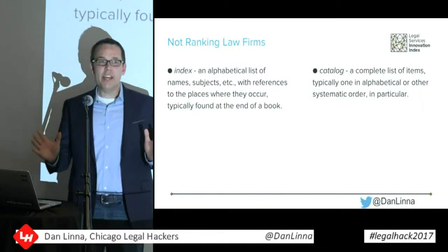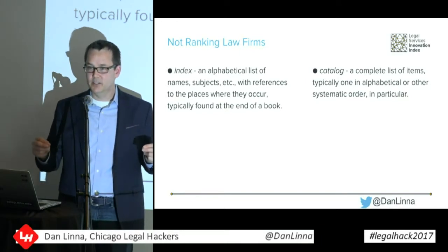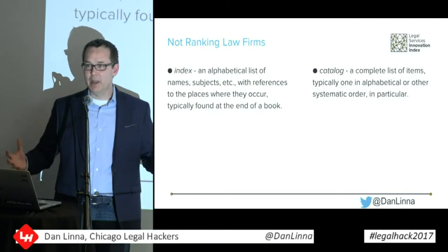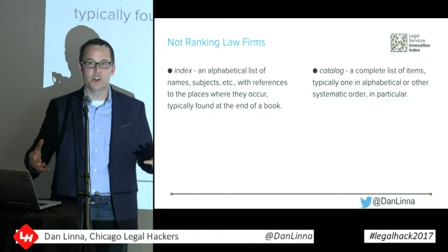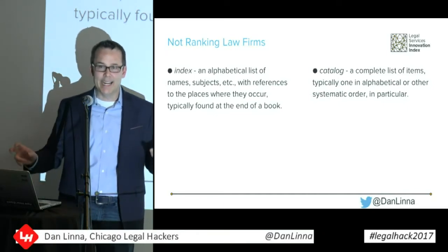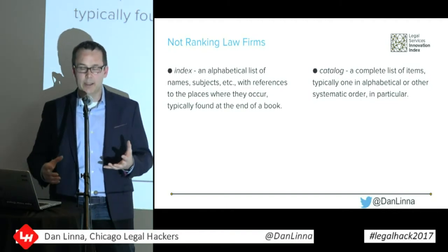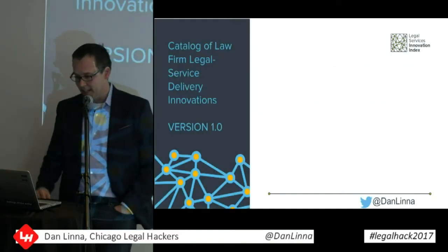One thing I want to make clear: this is not about ranking law firms, at least not at this phase. The idea of an index is to help us find the information — where do we look to see what law firms are doing and what's happening in the marketplace? Later iterations may get to something that is a ranking, but right now we don't have enough information to rank law firms. The catalog is just trying to create a complete list of what's actually happening out there.